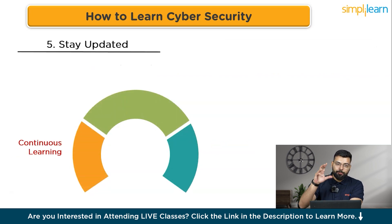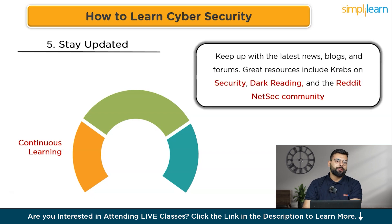Cyber security is a rapidly evolving field, so staying updated is crucial. For continuous learning, keep up with the latest news, blogs, and forums. Great resources include Krebs on Security, Dark Reading, and the Reddit r/netsec community. Make it a habit to read articles and participate in discussions regularly, and subscribe to newsletters and follow key influencers in the cyber security space.